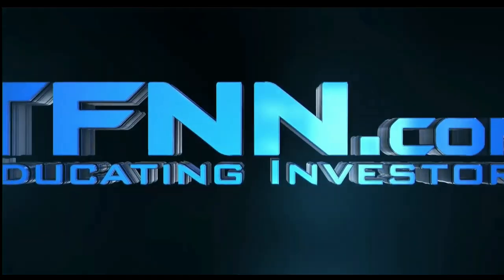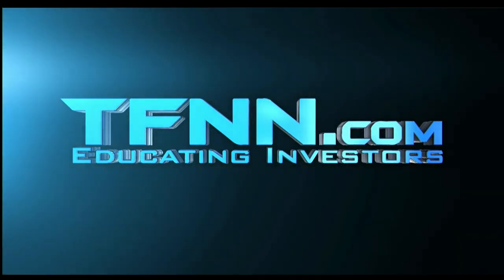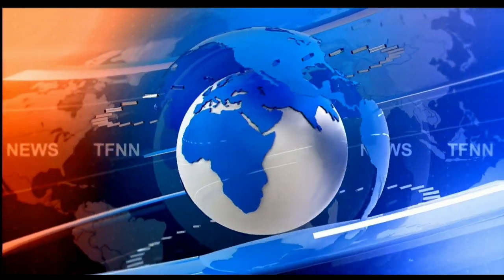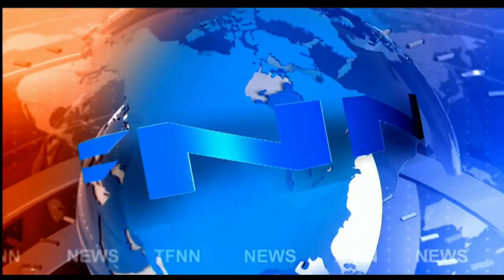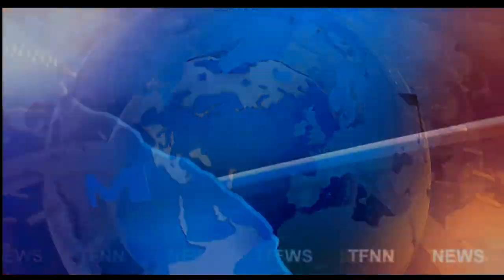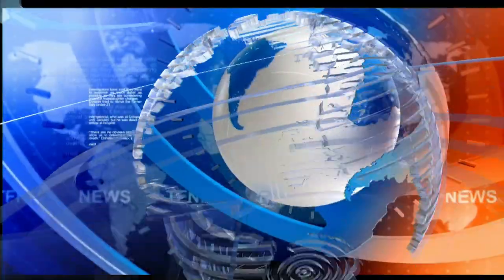This is TFNN, the Tiger Financial News Network. TFNN headline news update. Good morning, folks. Steve Rhodes coming to you live from the shores of sunny Delray Beach, Florida. This is your 11 a.m. update.